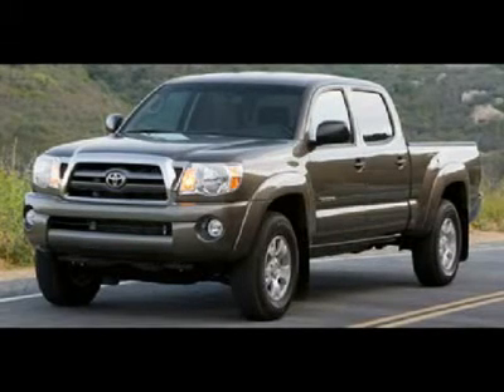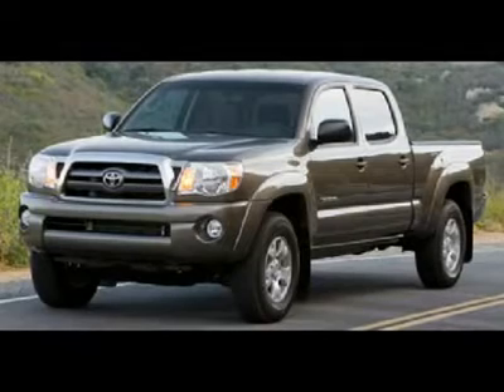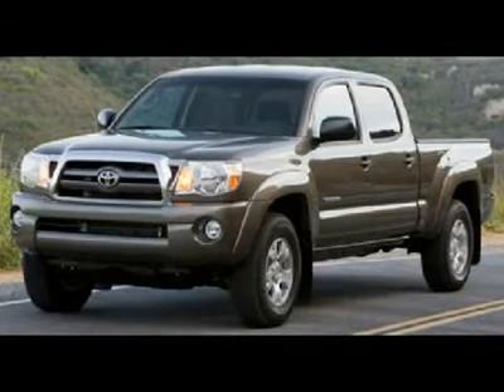One owner, clean Carfax. 4.0-liter V6 engine, full 4-door double cab crew cab, short box, SR5 package, TRD off-road suspension package — Toyota Racing Development.